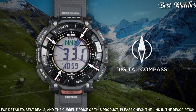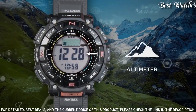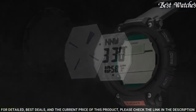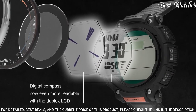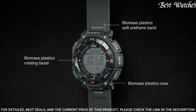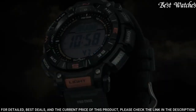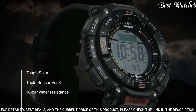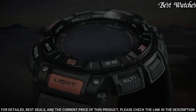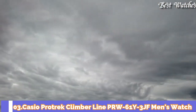Number 4: Casio ProTrek PRG-340-1JF Men's Watch. Japanese Solar Quartz Movement and 3513 caliber. Case dimensions are 51.7mm in diameter and 15.1mm in thickness. Display type: digital. This timepiece has mineral glass and 100m water resistance. Features equipped: cold resistance, altimeter, barometer, compass, thermometer, world time, chronograph, alarm, power reserve indicator, countdown timer, backlight, perpetual calendar, date, day, month.